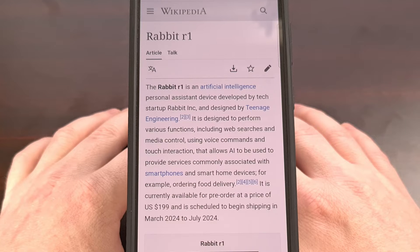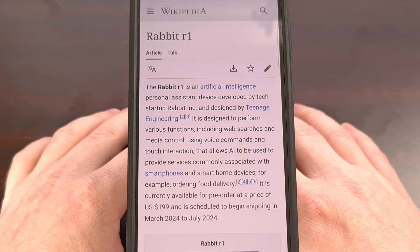If you haven't heard of the Rabbit R1 yet, I actually commend you for not keeping up with overhyped products like this. The device is claimed to be an AI personal assistant, but many have shown it to perform very poorly at most tasks. It was launched with a price tag of $200 and looks to just be a collection of low-end smartphone hardware cobbled together.